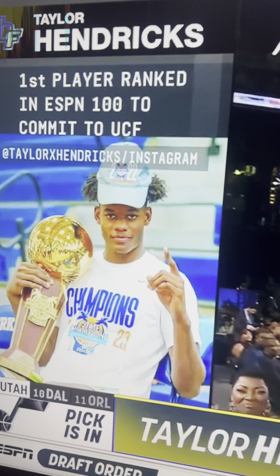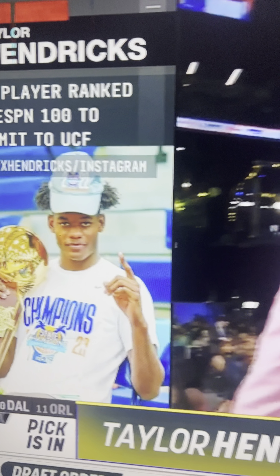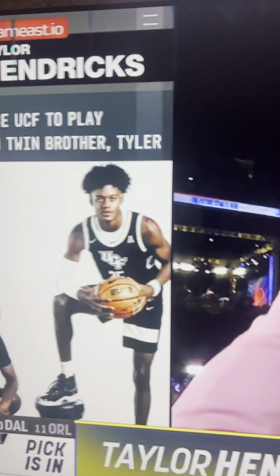Taylor Hendricks — the first ever player out of UCF to be drafted in the first round. And he's actually from Florida. He got offers from Miami, from Florida, from Florida State. Ultimately, he blazed his own path to UCF, becoming the first pick out of UCF to go in the NBA Draft.